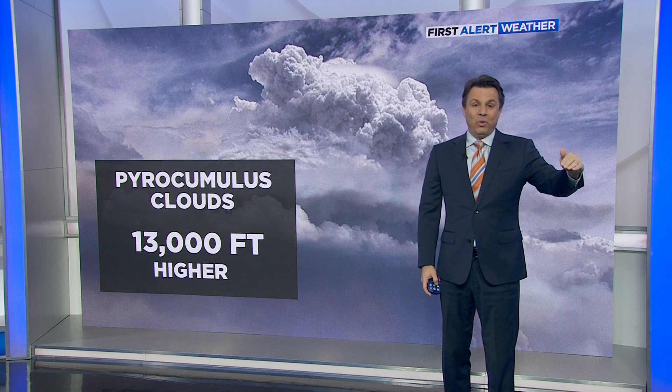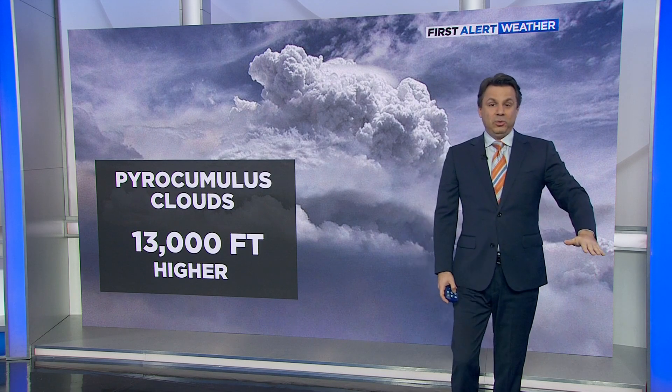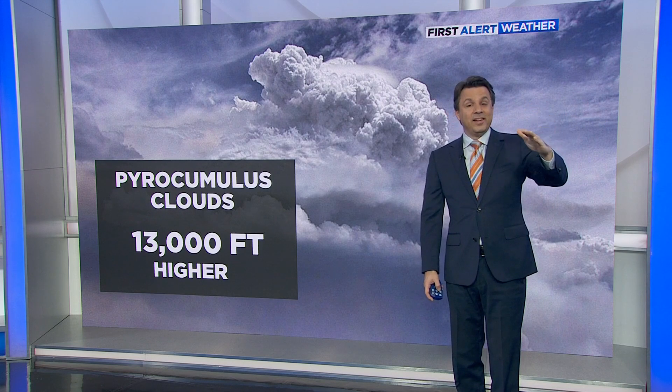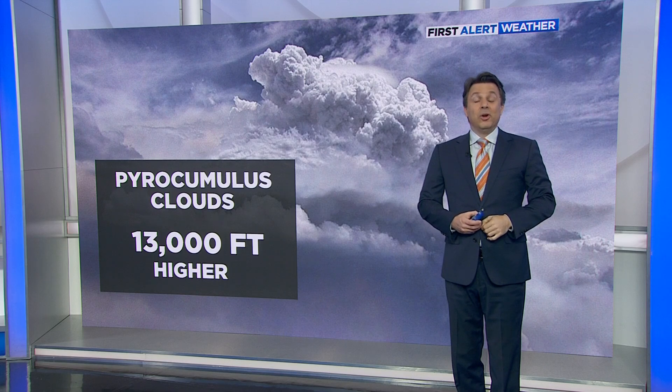If you take it as a whole, comparing where we are today to where we were in 2003, the tops of pyrocumulus clouds are now going about 13,000 feet higher. That is a significant number, and it's now documented as of this recent paper out of Nature.